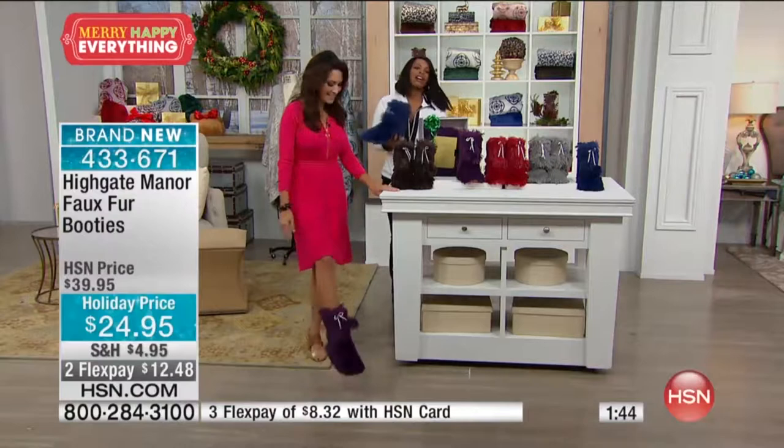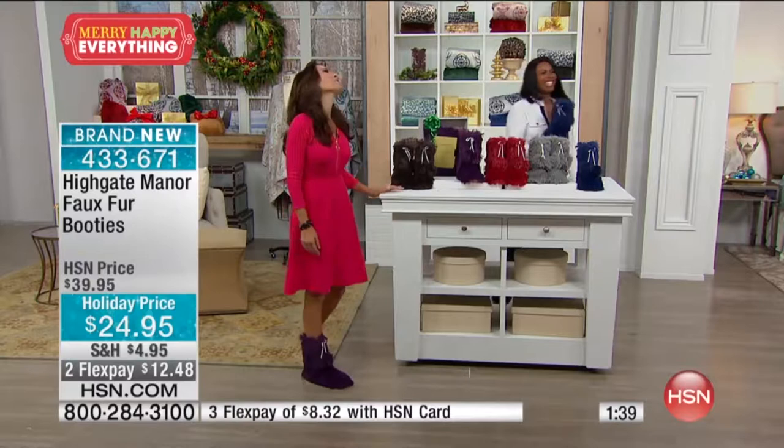They're so comfy. And seriously, as I said, when I work from home I live in comfort. I would live in these faux fur booties.